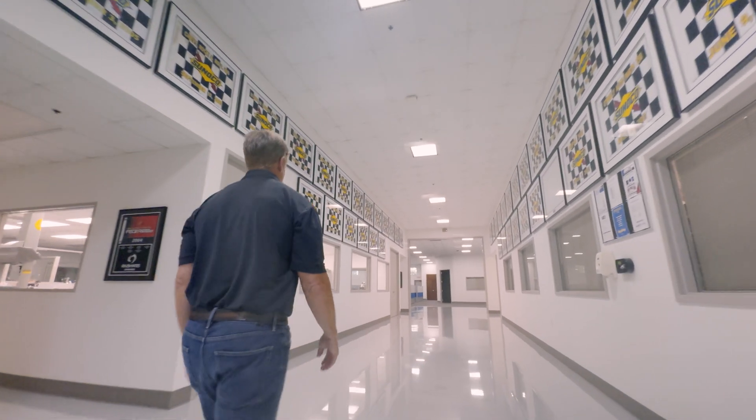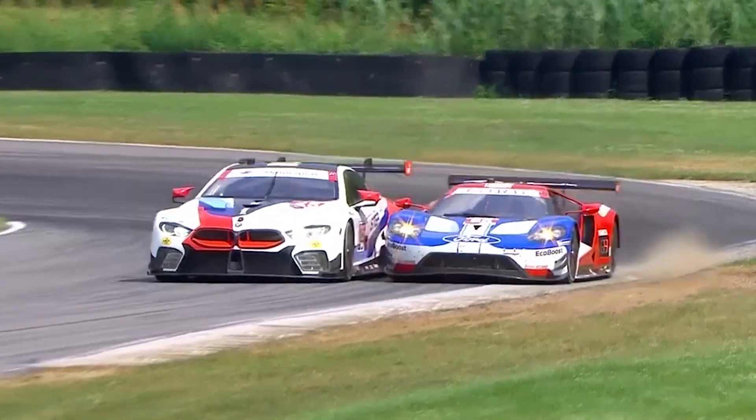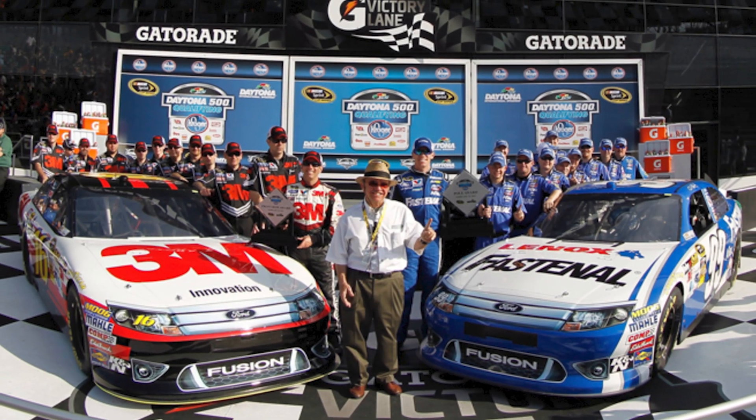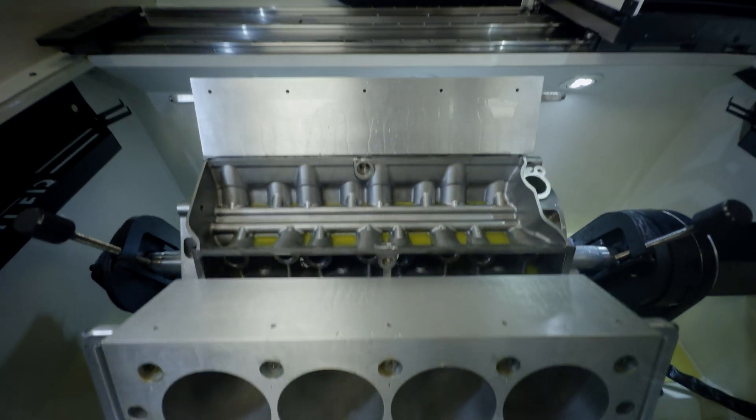Roush Yates Engines was created in 2004 when legendary NASCAR Hall of Fame engine builders and car owners Robert Yates and Jack Roush decided to merge their engine operations together with the support of Ford Motor Company. Under the leadership of Doug Yates, we've since accomplished over 450 race wins, 20-plus championships, and we are the supplier of Ford engines in NASCAR.